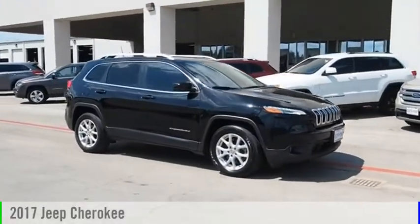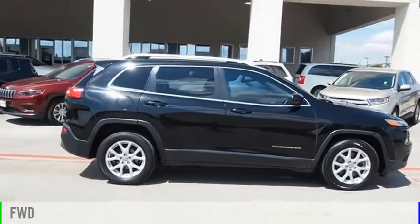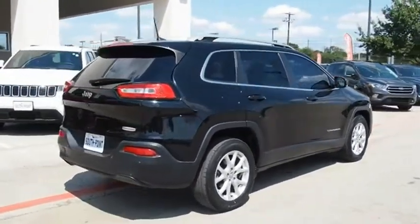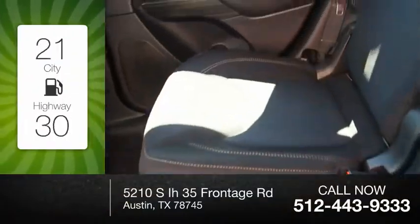You are going to love the 2017 Cherokee. This vehicle is powered by a front-wheel drive, four-cylinder, 2.4 liter engine. Great fuel efficiency saves you money by requiring fewer trips to the gas station.